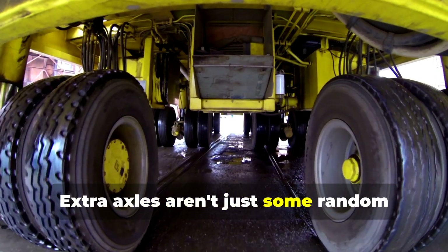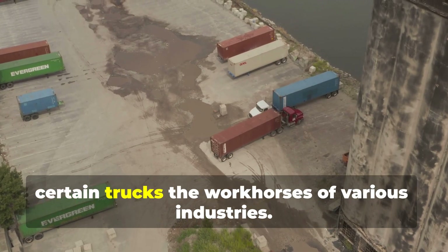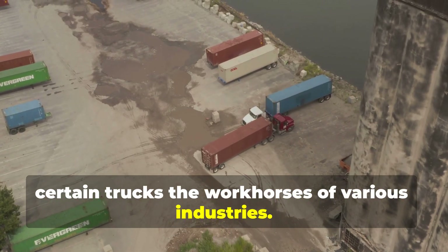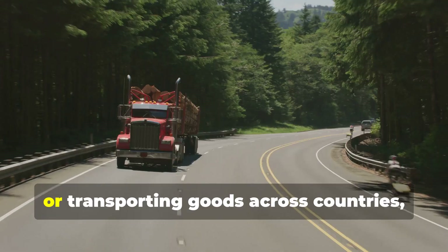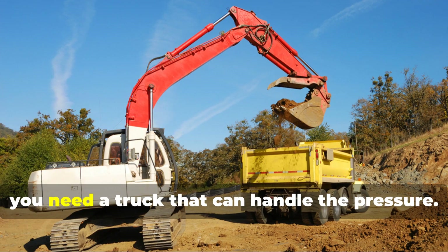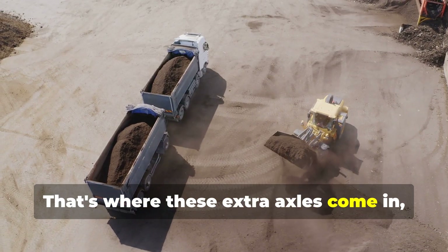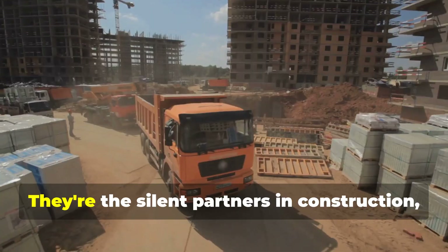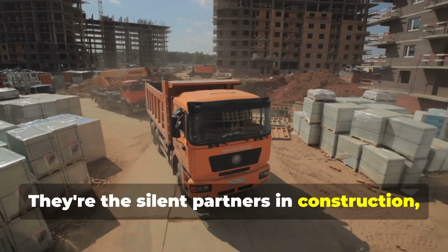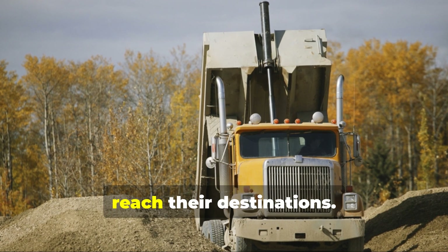Extra axles aren't just some random add-on — they're a vital part of what makes certain trucks the workhorses of various industries. When the job calls for hauling massive loads of earth, pouring tons of concrete, or transporting goods across countries, you need a truck that can handle the pressure. These extra axles transform ordinary trucks into heavy hauling champions, the silent partners in construction, infrastructure, and logistics.